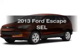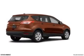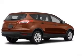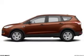Imagine yourself in this 2013 Ford Escape. If you're looking for an automobile with great attributes, look no further. With an efficient four-cylinder engine, the powertrain includes four-wheel drive, driven by a six-speed automatic transmission.